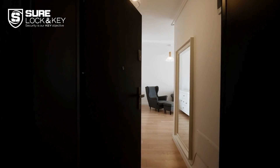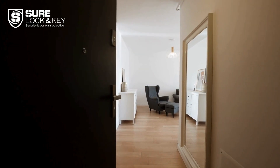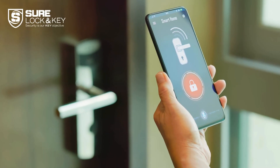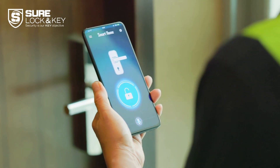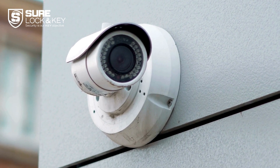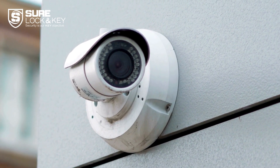Access control systems enhance security by allowing only authorized entry, eliminating the need for traditional keys. They provide detailed access logs for monitoring and audits, and can integrate with other security systems like cameras and alarms for comprehensive protection.